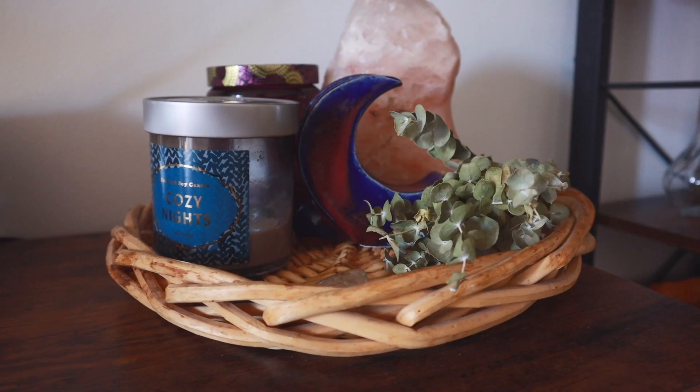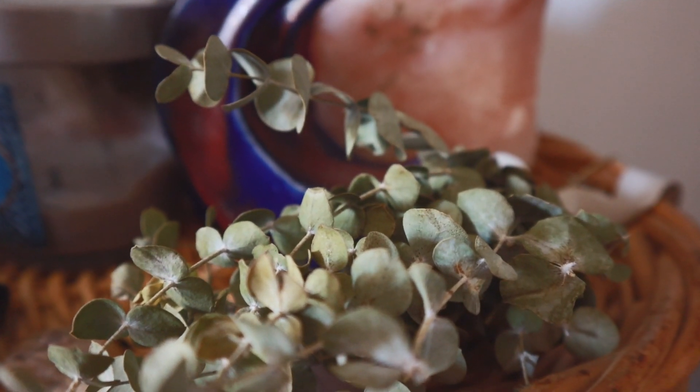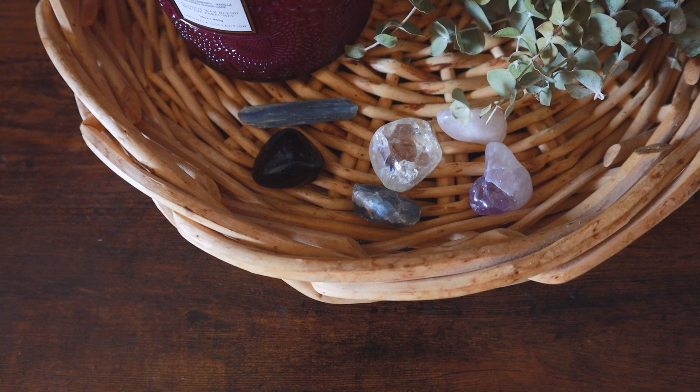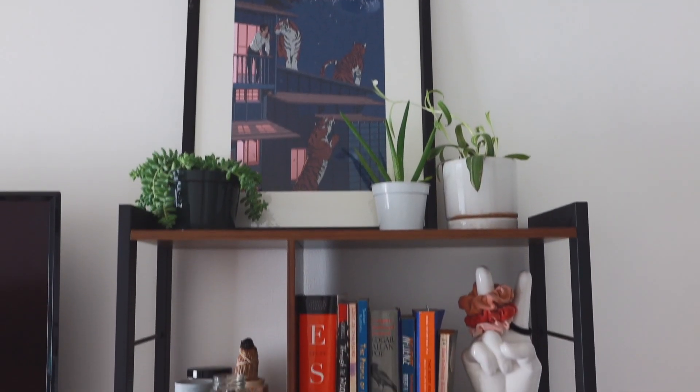This is a moon sculpture that my friend Britney actually made — she knows I love moons, so it was a super thoughtful gift. Then I have some random eucalyptus leaves, a couple of my favorite candles, and my pink Himalayan salt lamp. All of this sits on this really cool wooden tray which I also thrifted for just two or three dollars.